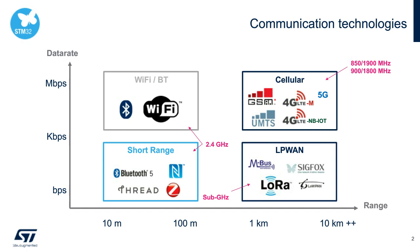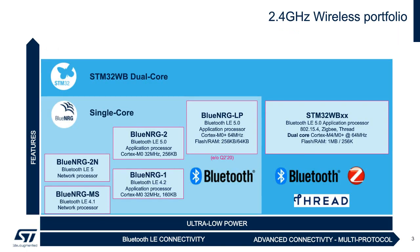ST has a solution for all of these communication technologies through our STM32 portfolio or partner programs. At STMicro, we have a multi-tier strategy to address Bluetooth LE applications. The BlueEnergy MS is an older network processor design requiring a host MCU. The BlueEnergy-1 and -2 are Cortex-M0-based single-core application processors for simple Bluetooth LE applications. Today we will focus on the STM32WB, a dual-core multi-protocol application processor.